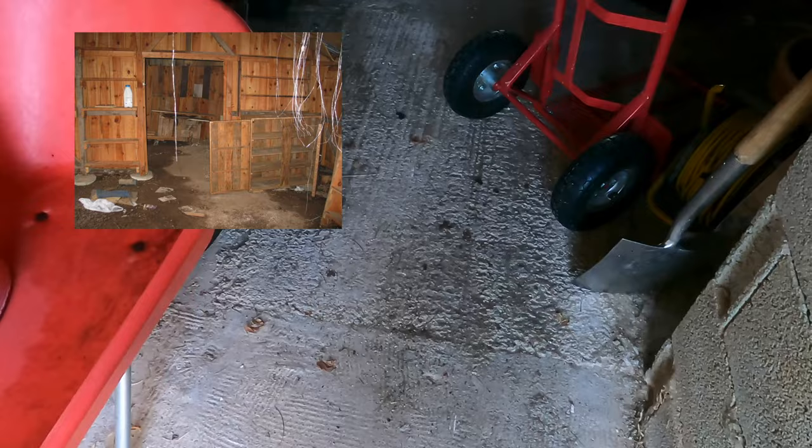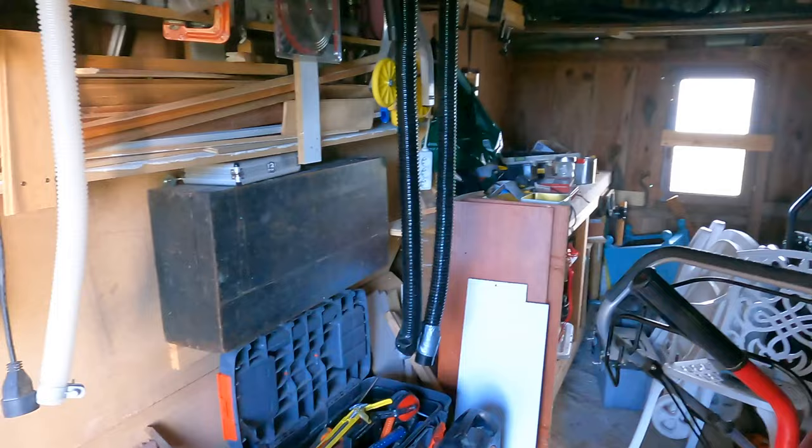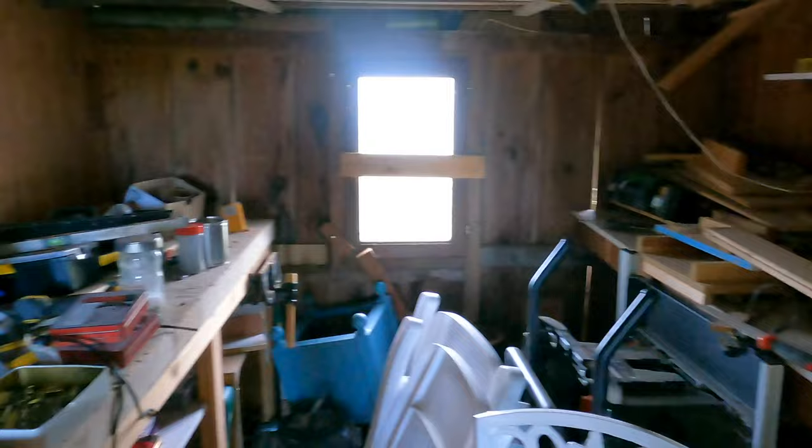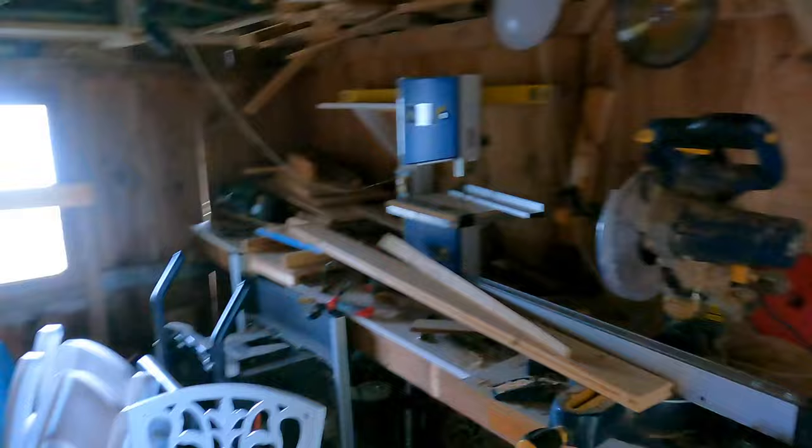Inside, over the years I've actually concreted the floor - you can probably see the strips, so every time I had a bit of spare concrete I did a section. It's just full of shelves and it's become a little bit of a dumping ground. There's an old bench that I made a few years ago that I brought here, and a vice I got really cheap. The way it's configured at the moment, unless you take everything out, it's really hard to use.